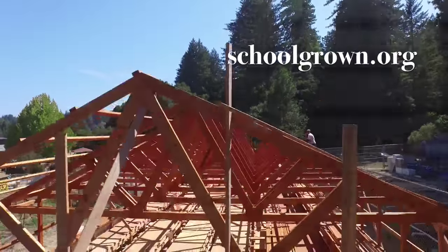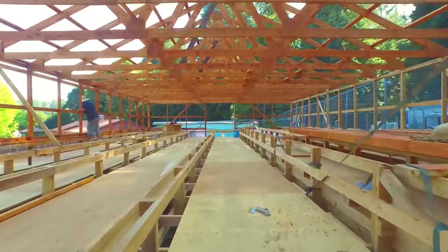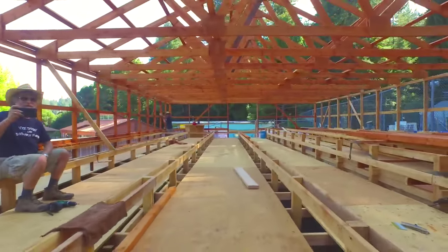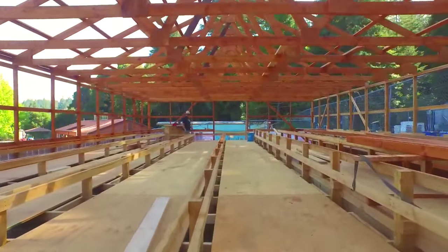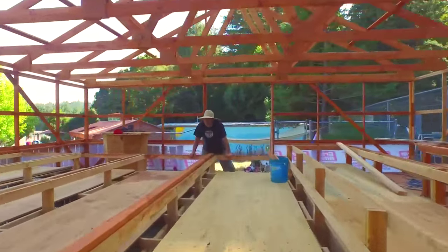Each LEAF will provide a hundred boxes of fresh produce for student families every week. Six fish tanks, four floating raft beds, and two raised planters will grow leafy greens, cucumbers, tomatoes, beets, carrots, and microgreens, all the while providing teachers a classroom for hands-on learning.